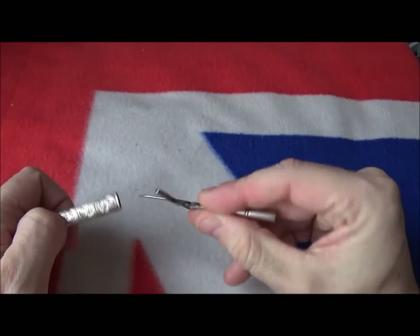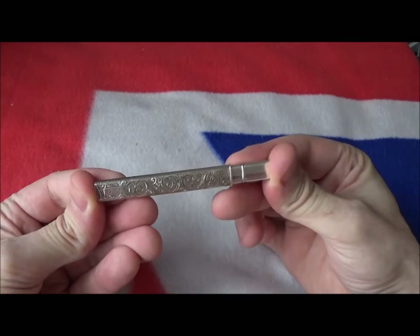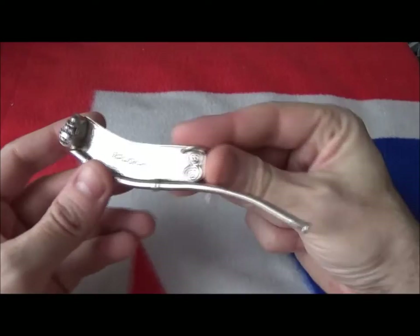I'm told these are a lot rarer than the pencils — maybe one in ten is a pair of scissors rather than a pencil. It's an interesting item, not terribly expensive, in nice condition with engraving on the front and back. Unlike my little pencil, it hasn't got anything engraved on it — it's got a little cartouche there which is free to put initials on. It might have been used in a sewing box at one stage.